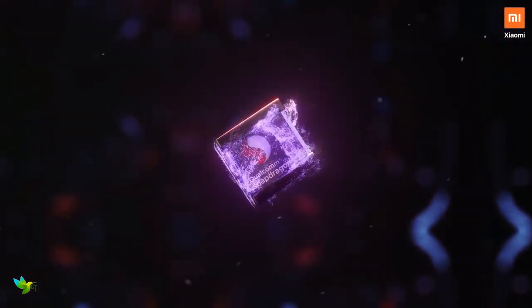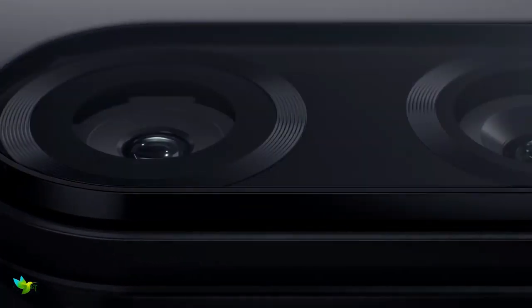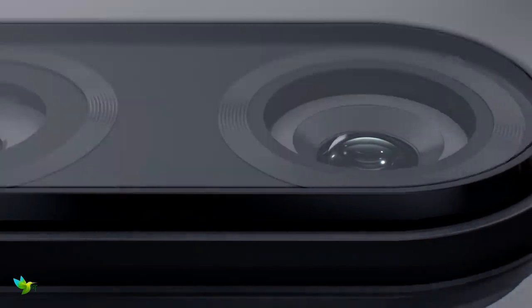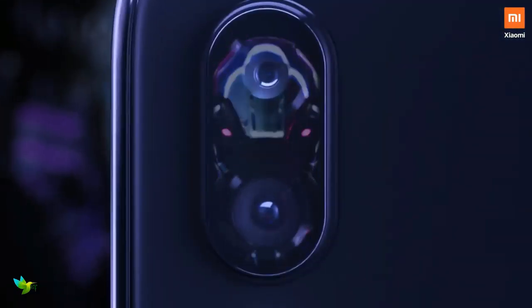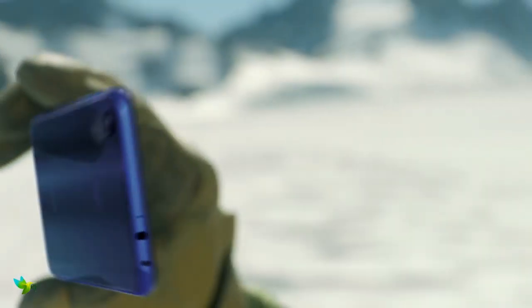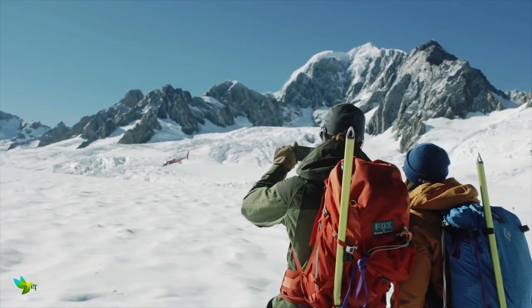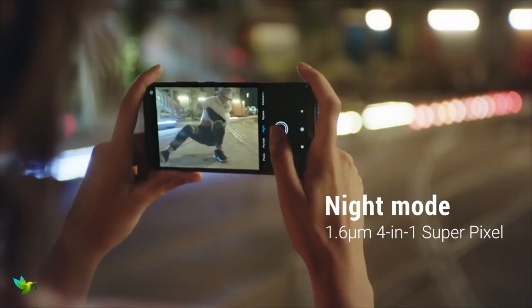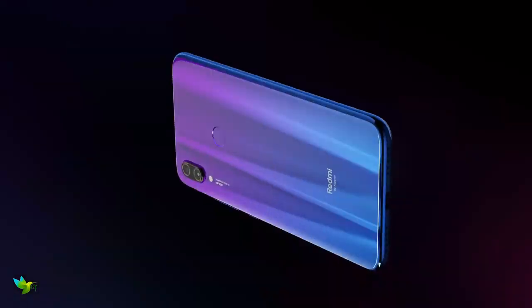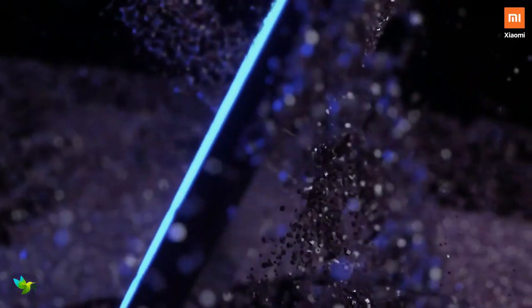With the Qualcomm Snapdragon 660 processor combined with 4GB of RAM and 128GB of storage, the Redmi Note 7 delivers solid mid-range performance. The dual rear camera features a 48MP f/1.8 primary camera and a 5MP f/2.4 depth sensor with phase detection autofocus. The 13MP f/2.2 selfie camera takes good daytime shots, though dynamic range struggles with backlit scenes. Video is recorded at up to Full HD and captures superb detail especially in good light.